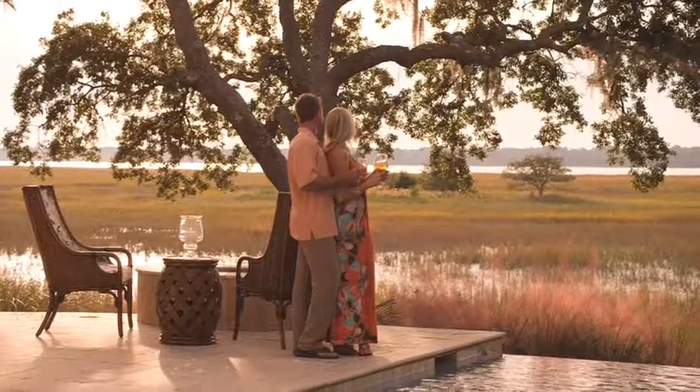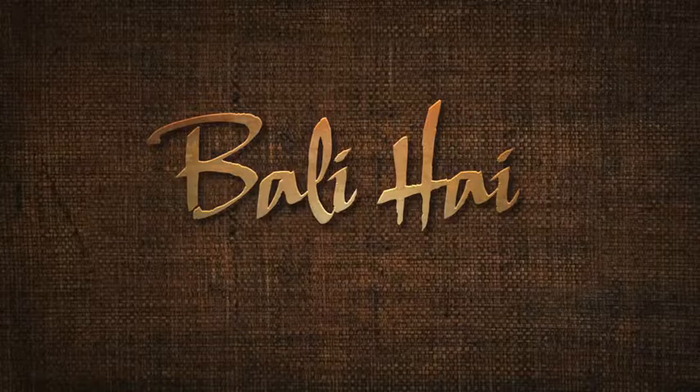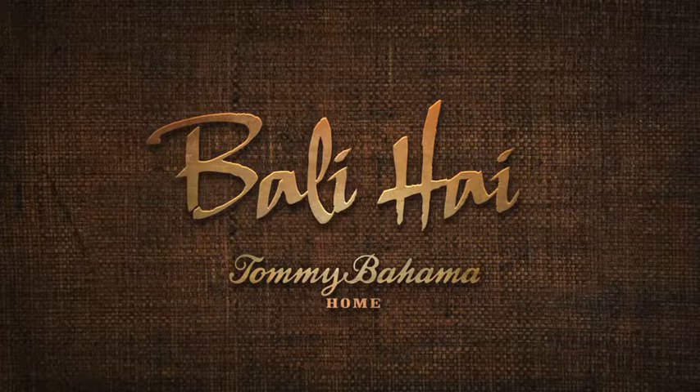Immerse yourself in the beauty and elegance of island living with Bali High from Tommy Bahama Home. To be continued.